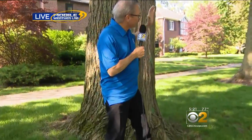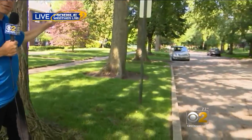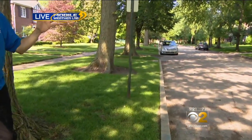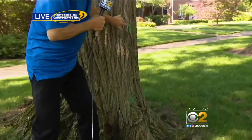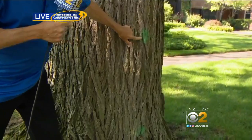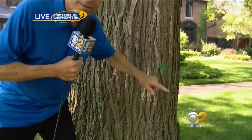It's beautiful here and I'm right in front of three different elm trees on this beautiful tree-lined Evanston street. If you thought we lost all the elm trees to Dutch Elm Disease, come to Evanston. There are a ton of legacy trees here, many of which have these green dots. I'll tell you what those mean — they're good — coming up at 6.